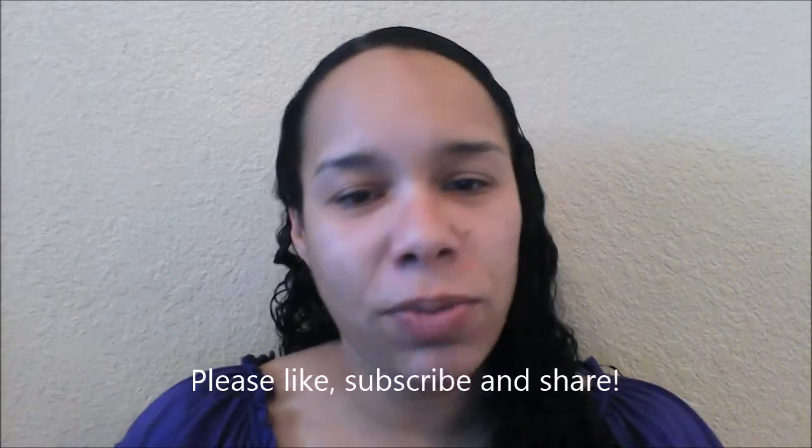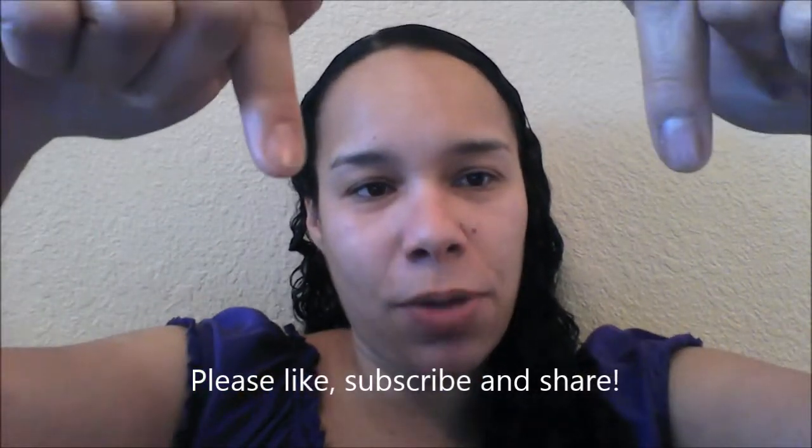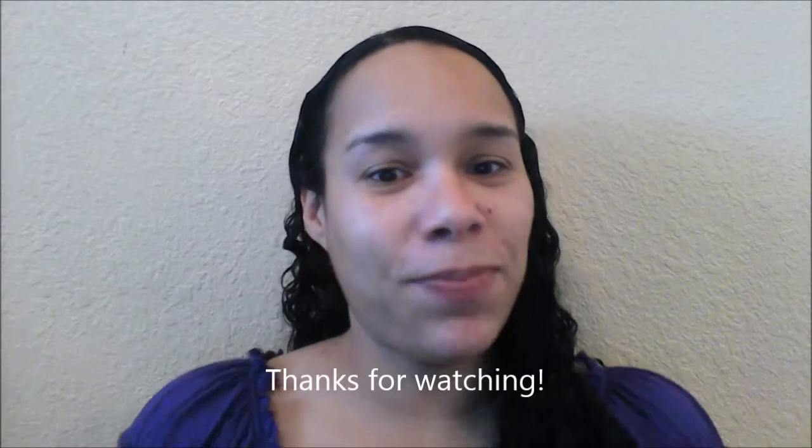But anyways, thanks for watching. I hope you liked this video — I hope you like all of my videos, all of them. If you liked this video, please make sure you give me a thumbs up and make sure you subscribe below. I'll see you guys next time. Bye!